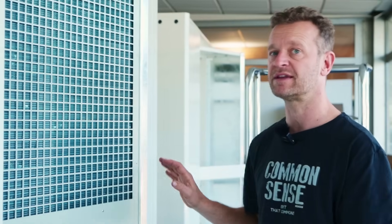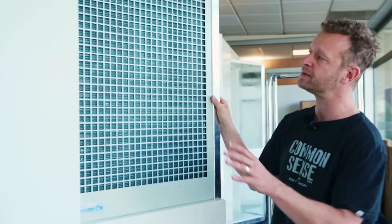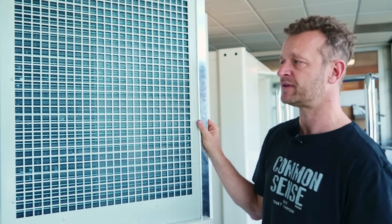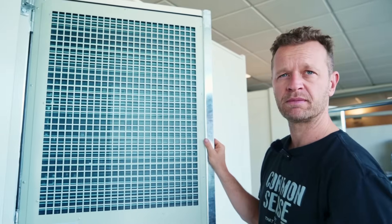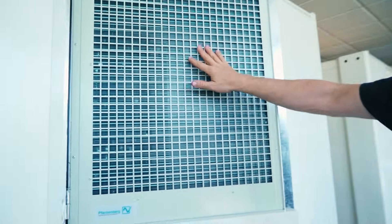When you open up one of our systems after five years of operation, everything is completely the way it was before. The only thing that gets dirty is this filter here. If you clean it once a year, even in a terrible environment, you can hose it down or blow it with a compressor — depending on the dust type — and all the debris falls out through the bottom.